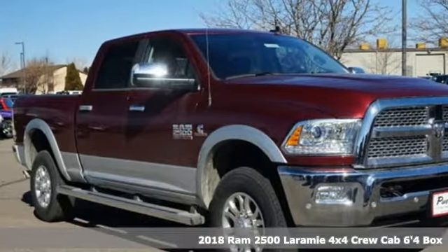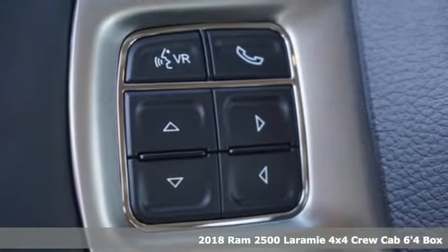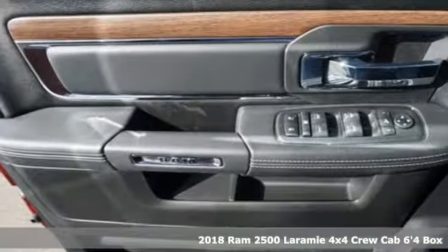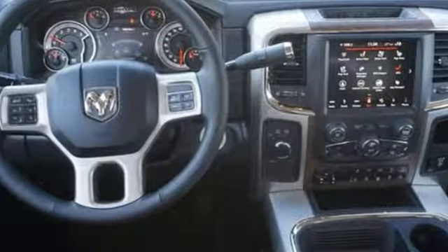It's a new 2018 Ram 2500. If you're wondering whether your truck can handle the load, it's time for this 2500. And with features like these, every drive is a pleasure.